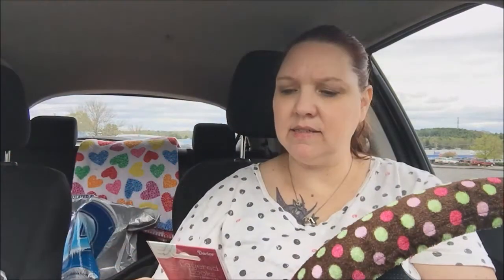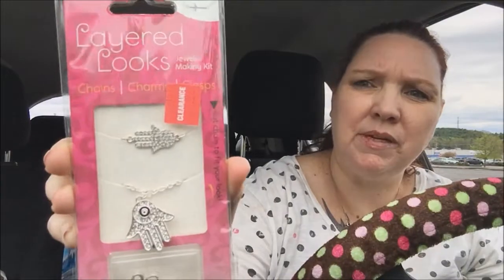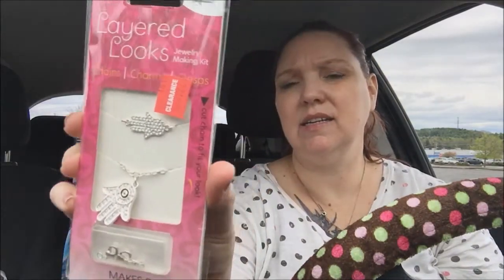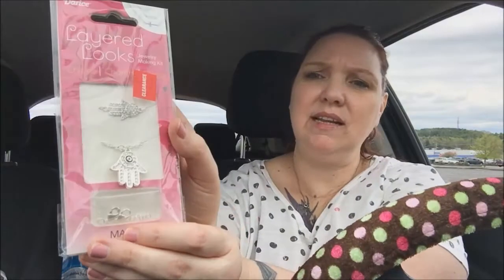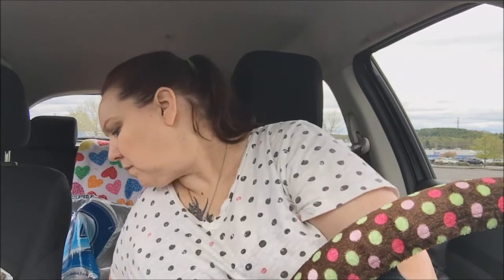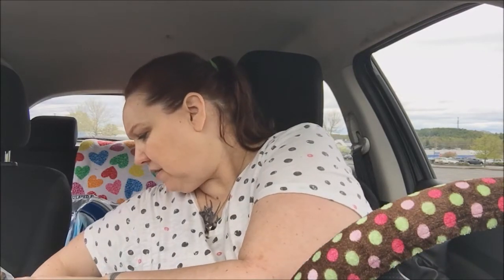I found this over in the clearance section — it was $1.97. It makes two different necklaces and it's really nice. The chain is in there and you can cut it to fit yourself; it has the jump rings and the clasp in there as well.